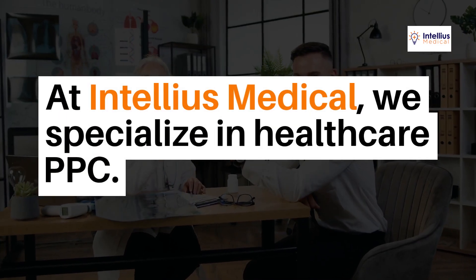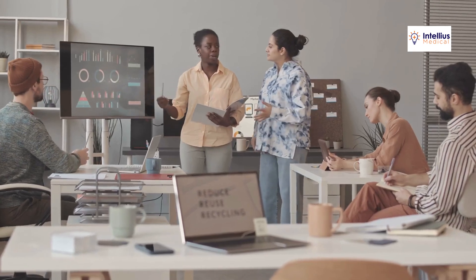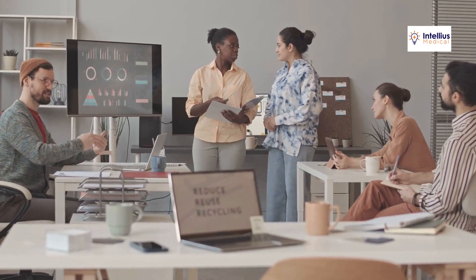At Intellius Medical, we specialize in healthcare PPC. We use advanced analytics to track ad performance, identifying which keywords and locations drive the most clicks. Our team constantly optimizes your campaign for maximum return on investment.